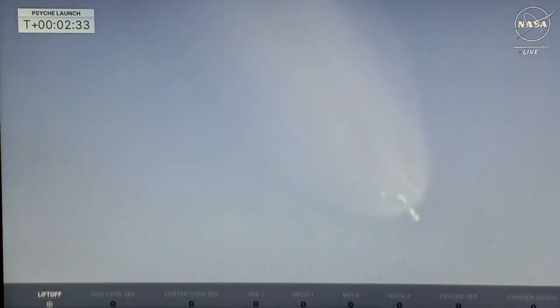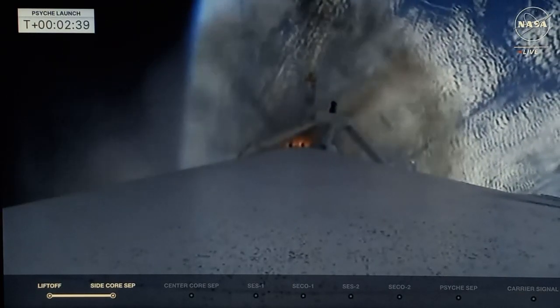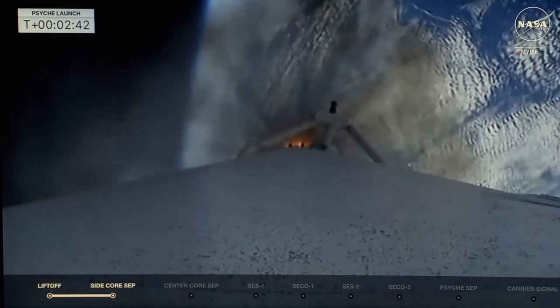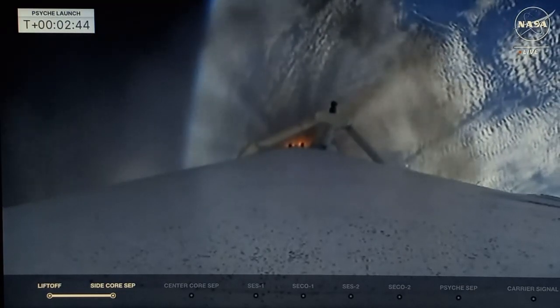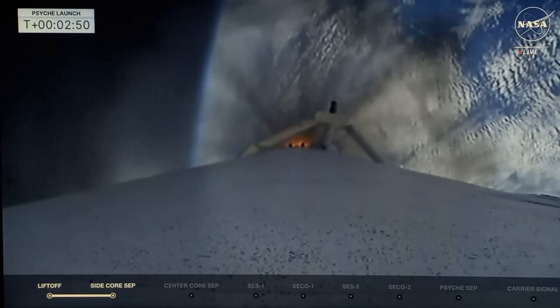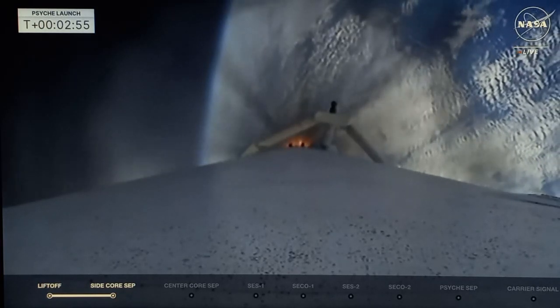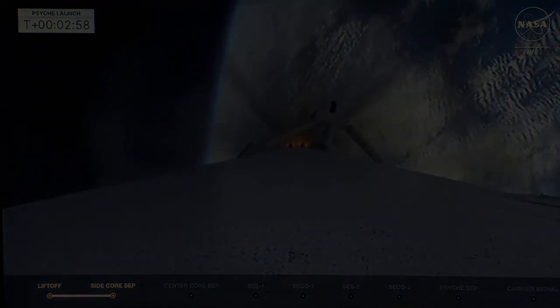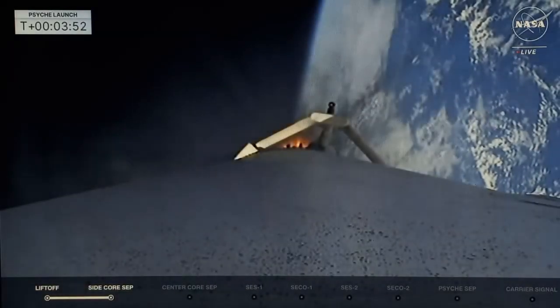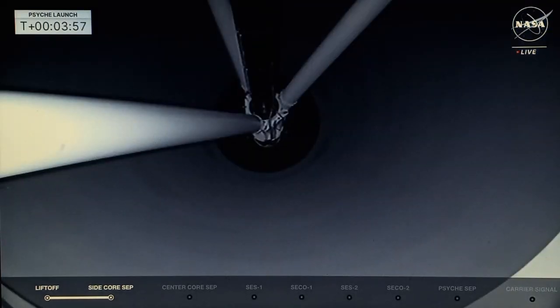Side booster separation confirmed. The side boosters coming off the rocket. MVAC engine chill has started. Stage 2 begins chilling down as we get ready for MECO on the center core, making sure the fuel and propellants are flowing through that MVAC, getting ready for ignition. VAC shutdown. Main engine cut off. Stage separation confirmed.